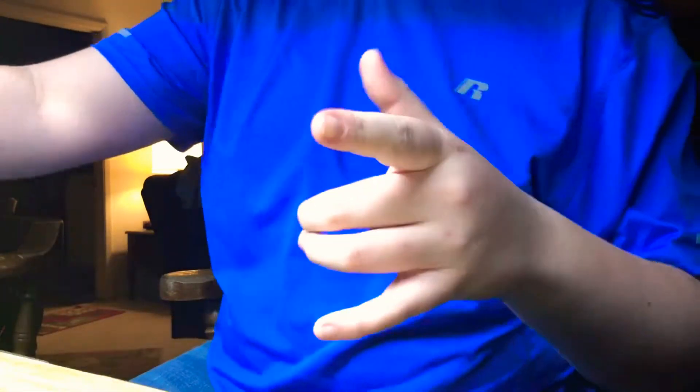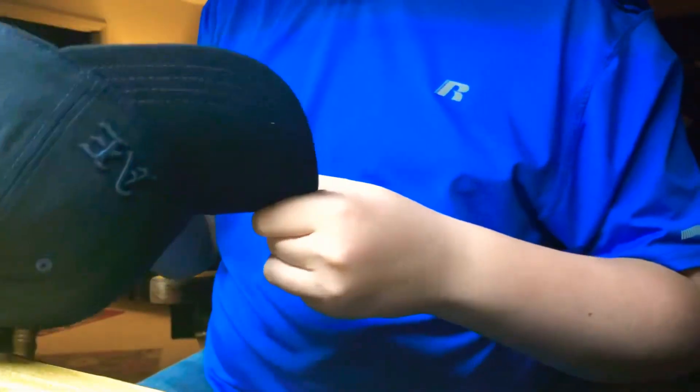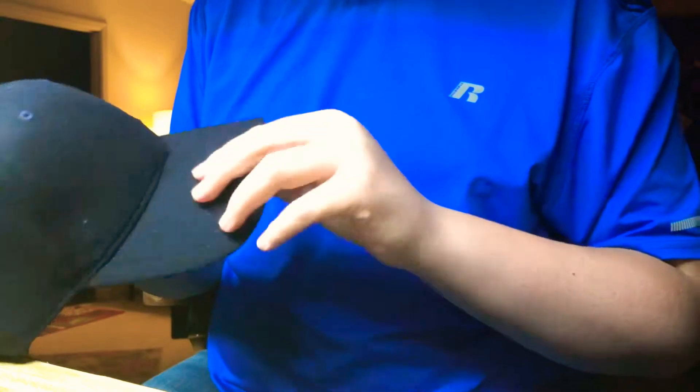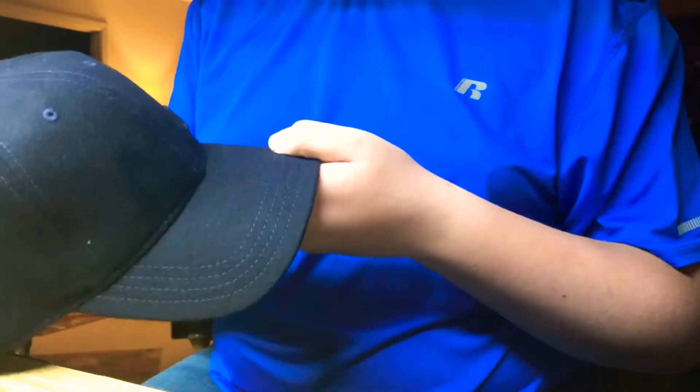Alright guys, so I got three things in this box. Starting off, I got this hat from American Eagle — it was $17.95. It has a little English lettering right there. It's a pretty cool hat, not wool I think.